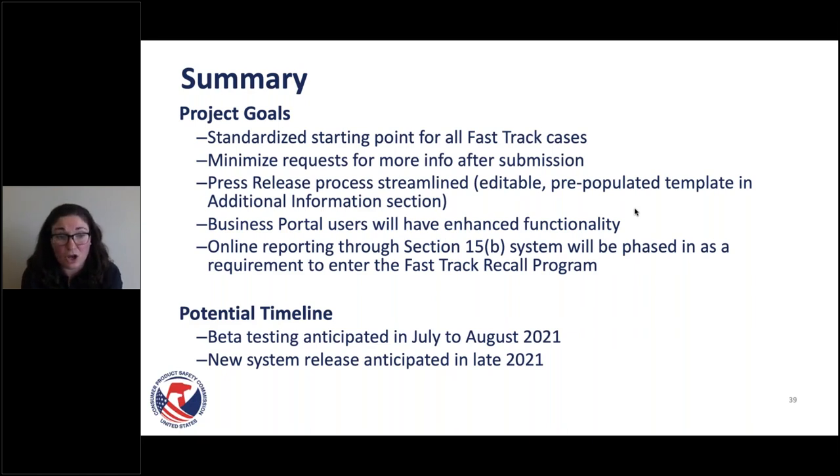Online reporting is the vision going forward as a requirement to enter the Fast Track Recall program, because we are truly trying to make this an efficient process from start to finish. We have heard from the folks helping us build this system — they are in attendance today, watching this presentation, and will be receiving feedback from attendees and the questions asked.